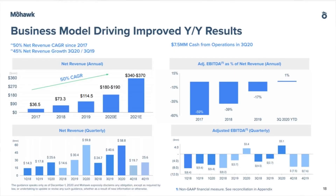Their business model is driving improved year-over-year results, with a 50 percent net revenue compound annual growth rate since 2017 and 45 percent net revenue growth from Q3 2019 to Q3 2020.